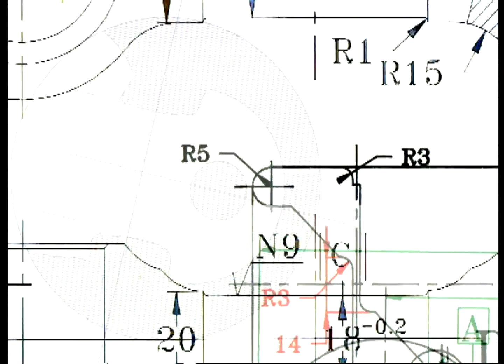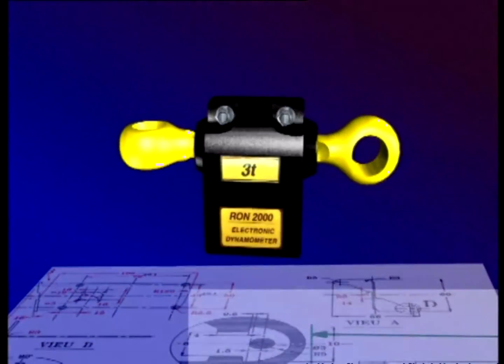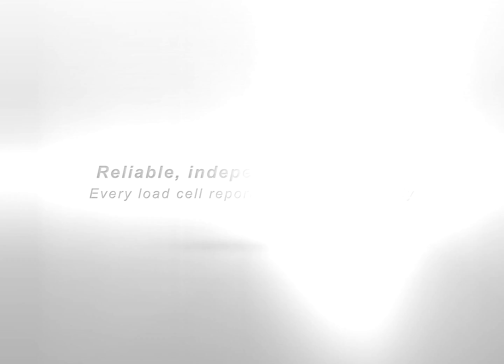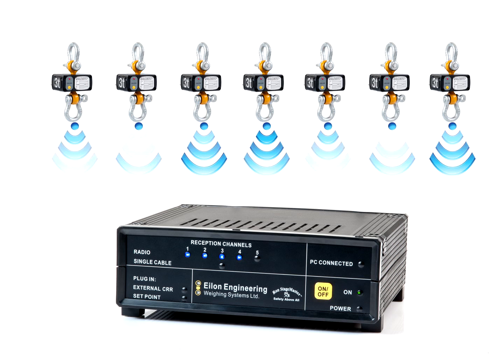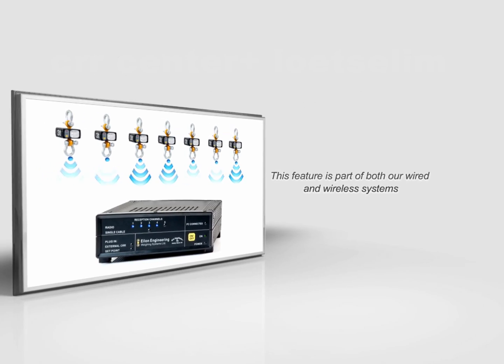The load cells' ability to withstand successive load cycles for long periods of time without the risk of failure or damage to the steel affords peace of mind for the user. Every load cell reports data independently and directly to the central receiver, eliminating the danger that damage to a single load cell will affect the rest of the system's ability to function. This feature is part of both our wired and wireless systems.